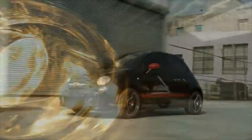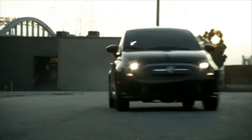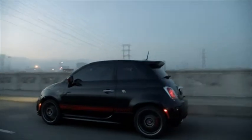Either you've got it or not, and you've obviously got it. More power, more performance, more Abarth. Deeply rooted in authentic Italian racing heritage, style and spirit, the new Fiat 500 Abarth will fully liberate your passion for life.